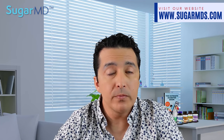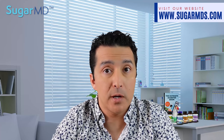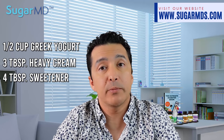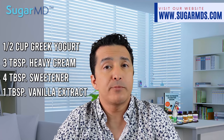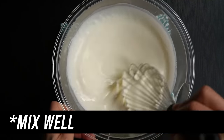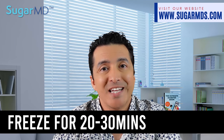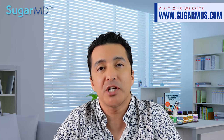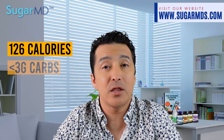Here's the recipe — it will also be written down in the description. The ingredients are: half a cup of Greek yogurt, better to be full fat; three tablespoons of heavy cream; four tablespoons of Splenda or your preferred sweetener — I prefer allulose or monk fruit; and one tablespoon of vanilla. Place all ingredients into a small mixing bowl and mix well. Pour into a Ziploc bag and smooth out evenly, then freeze for 20 to 30 minutes until partially frozen. Cut the corner of the bag and squeeze the mixture into two dishes. This has only 126 calories per serving with less than three grams of carbohydrates.